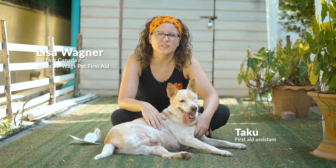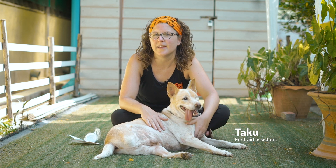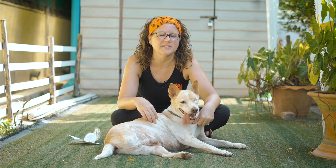Pet First Aid is really important for owners to have a basic understanding in because it does help reduce suffering and increase the chance of a successful outcome before a pet gets to a veterinarian. A big part of Pet First Aid is learning about prevention. We don't want injuries to happen to animals — we want people to understand how they can keep their animal safe and keep those injuries from happening. A big part of taking a Pet First Aid class is learning about how to keep your pet safe.